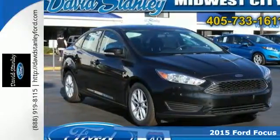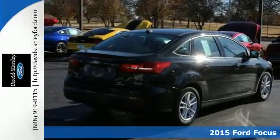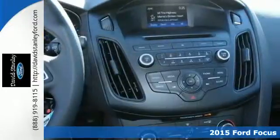It's a 2015 Ford Focus. Grace the roads with good looks in a machine that's as fun to drive as it is efficient.